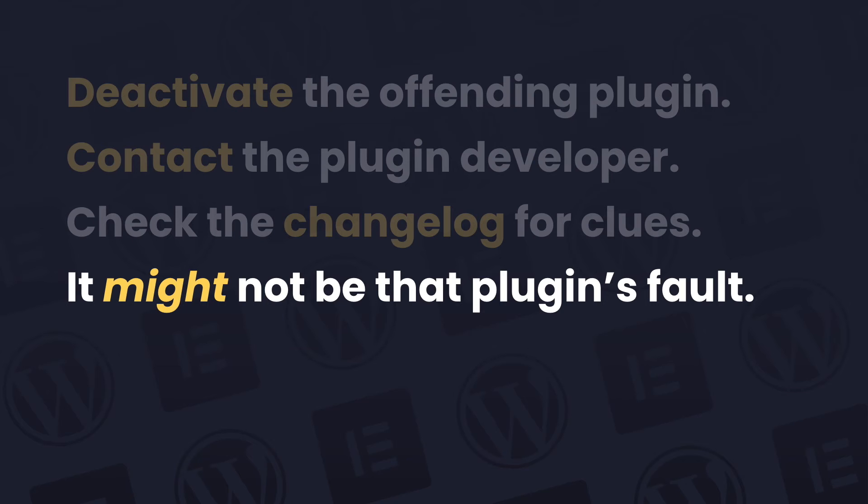Do bear in mind that the plugin that seems to be the center of the problem might not actually be causing the problem. For example, let's say you update Elementor and now a particular feature doesn't work. There is a possibility it might not actually be Elementor's fault, but instead a problem with a third-party Elementor add-on. If they haven't updated their code to be compatible with the latest changes in Elementor itself, the problem might manifest itself while you're using Elementor, even though it's not Elementor's fault.